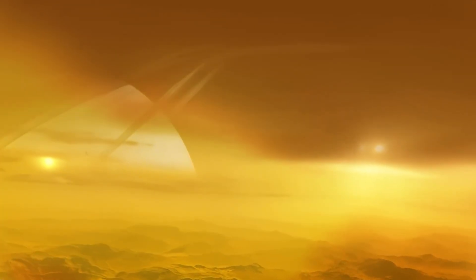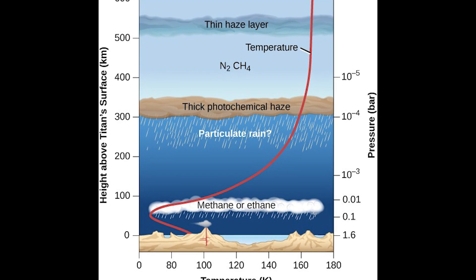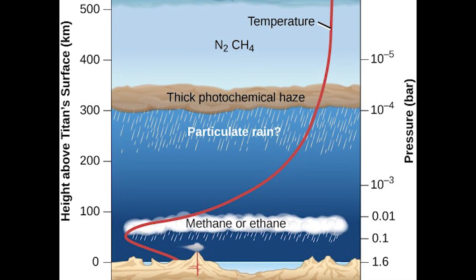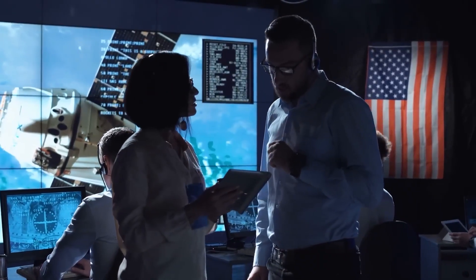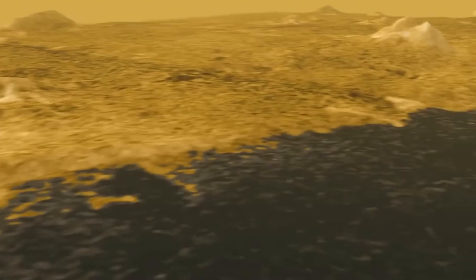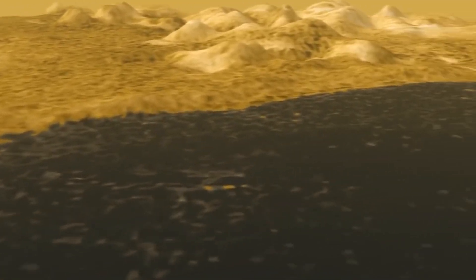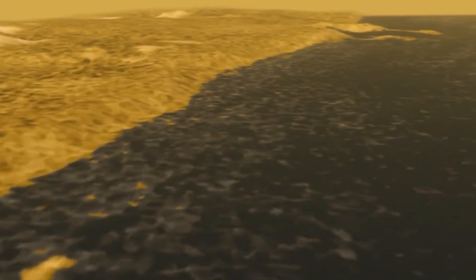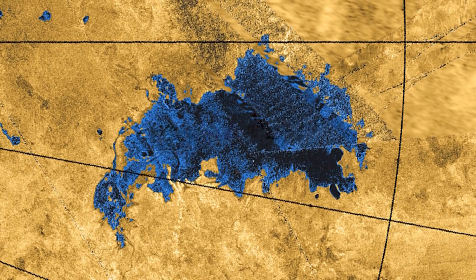The second layer, found between 200 and 250 miles from the surface, comprises a haze of tholins — a compound found in soot from combustion on Earth. Below this, approximately 200 miles above the surface, is a third layer consisting mainly of ethane gas. Interestingly, scientists observed an unusual anti-greenhouse effect here. Unlike Earth, where greenhouse gases trap heat and warm the surface, the tholin haze and ethane on Titan act inversely, forming a protective barrier that maintains heat from the sun at 250 miles and keeps the surface cold at minus 290 degrees Fahrenheit.